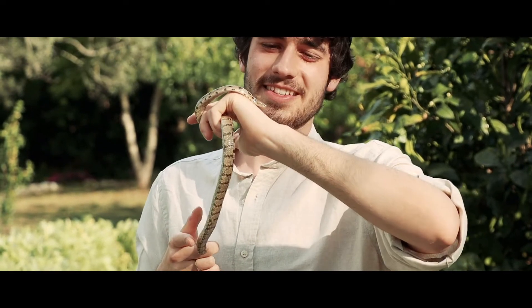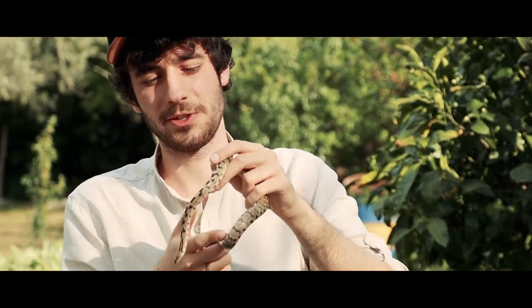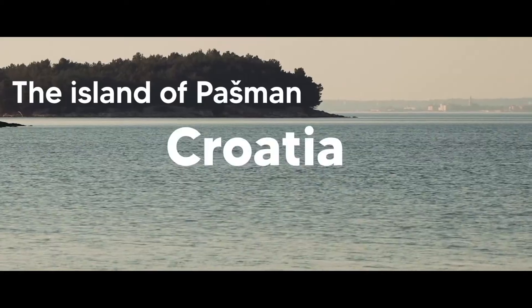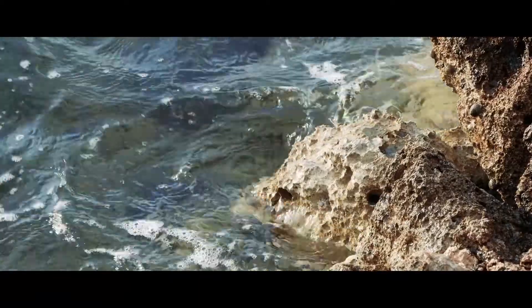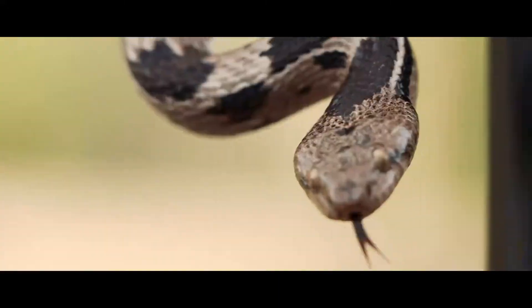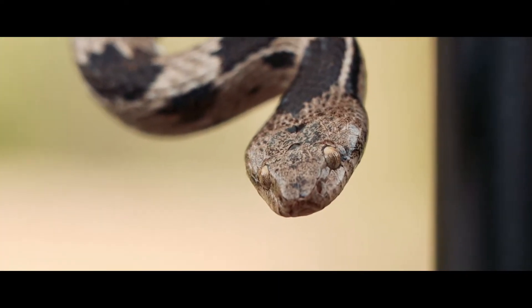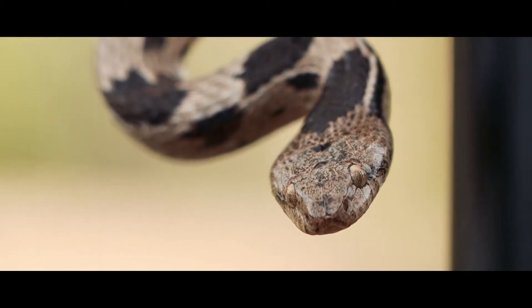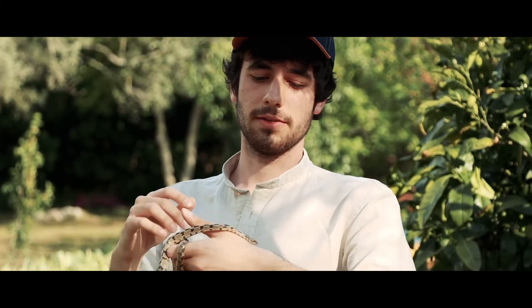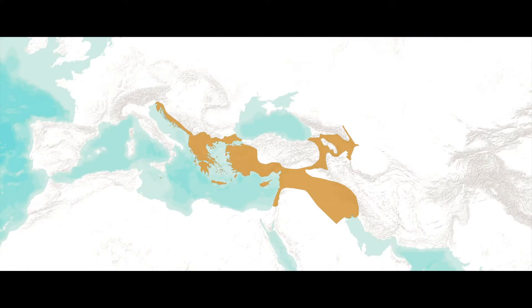Hello everybody, this is a European cat snake — one of the more common Croatian snakes. They have very pretty colors, they're nocturnal, and you will usually see them in the coastal regions. The range is in the eastern Mediterranean, so countries in the Balkans and in the Caucasus as well.